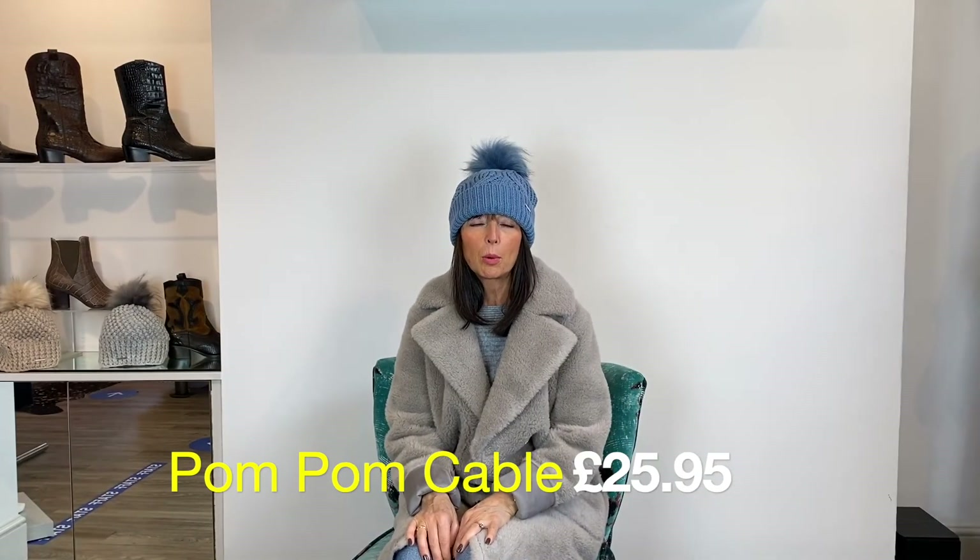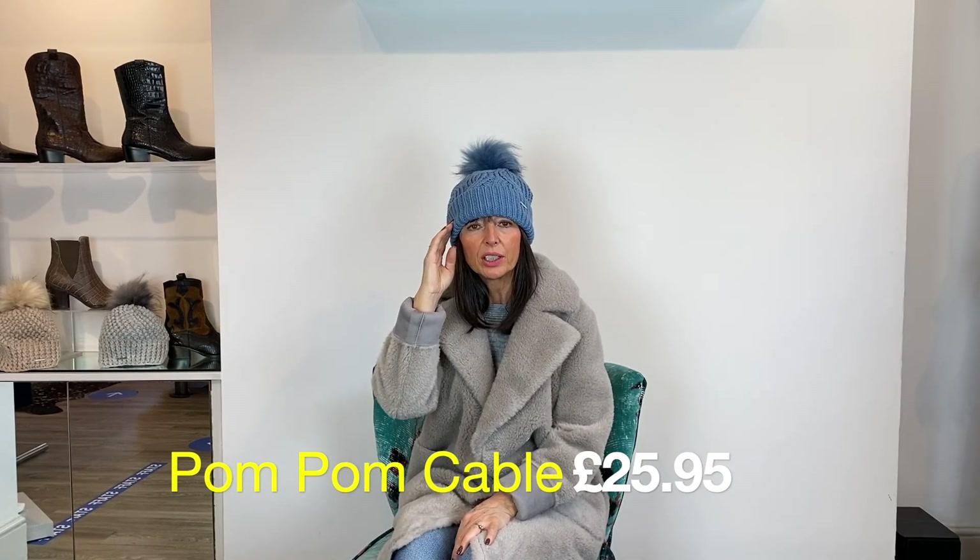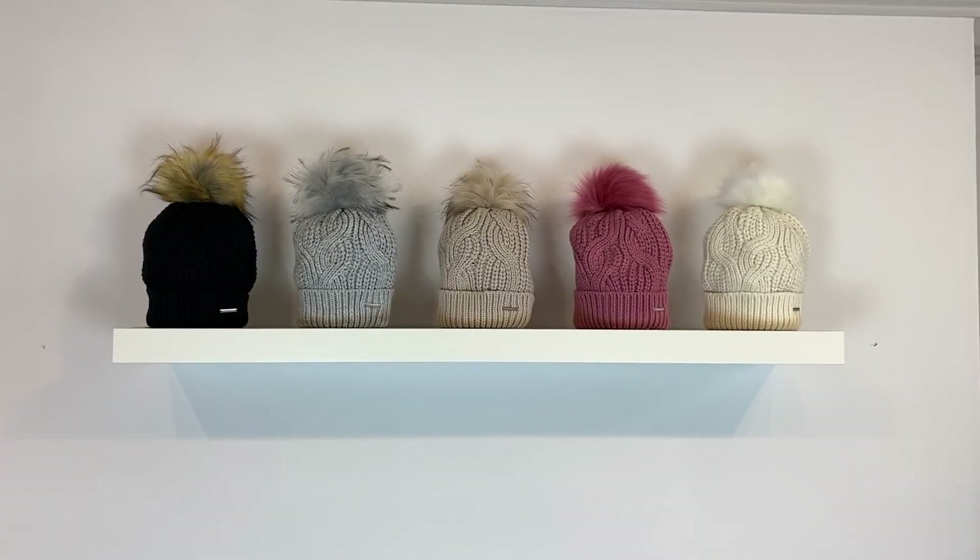This is the other style of bobble hat — a cable knit design with a detachable faux fur pom-pom. It's called Aff and is £25.95. It comes in six colours in total: blue, a really pretty pink, beige, grey, black, and off-white. We'll show them all in detail in a second — and here are the colours.